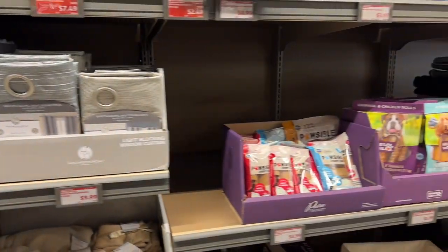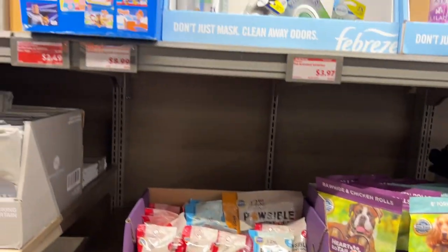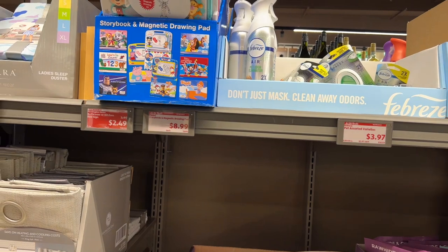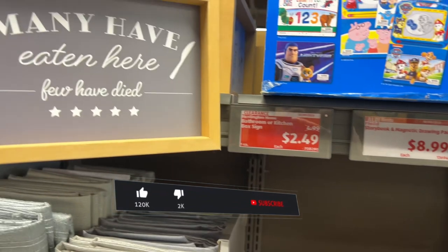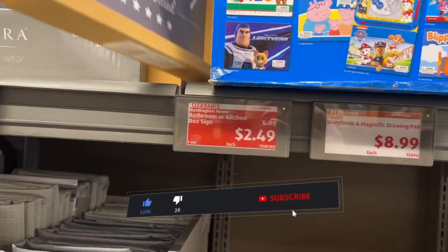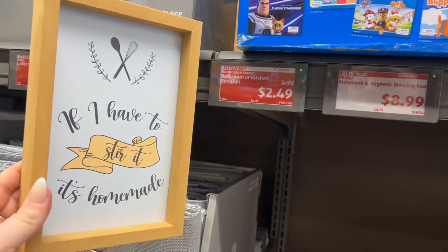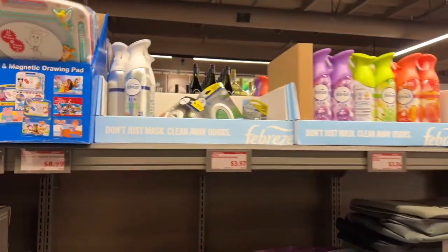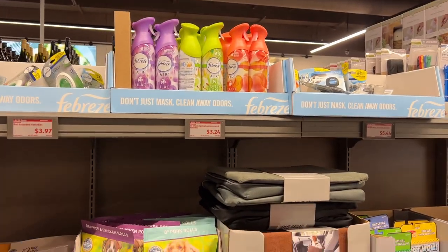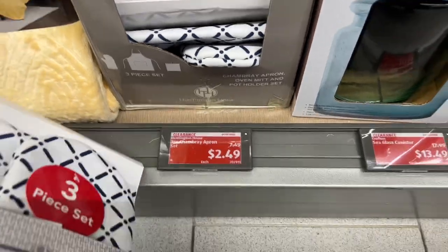They have some dog items here, and there's a bathroom or kitchen box sign for $2.49. The three-piece apron set is only $2.49, which is an amazing deal. I just wish I needed an apron — I don't normally use them. I just cook and if something spills on me, I throw it in the laundry.